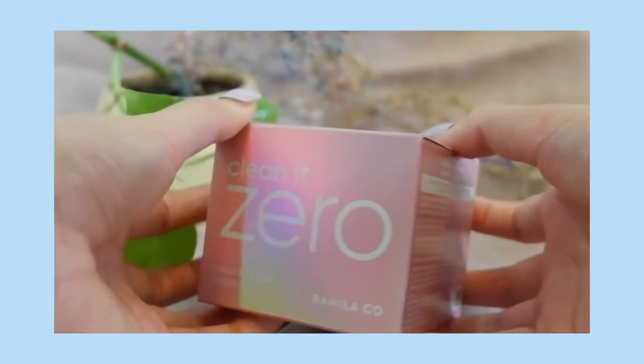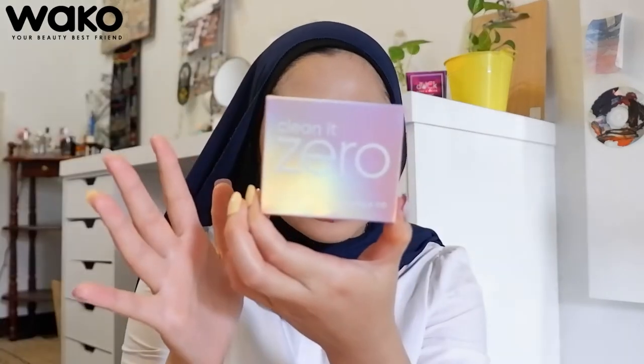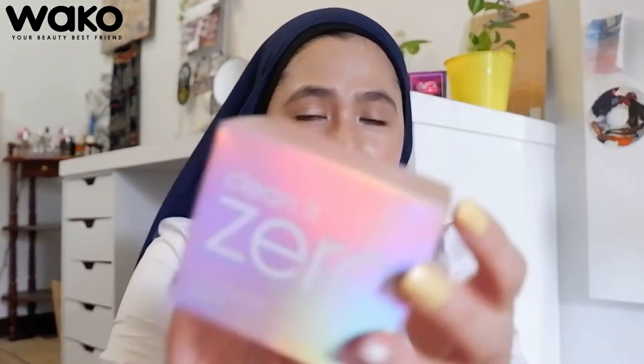Let's open the next packaging — let's go with the pink one first. Up next is the Banylaco Clean It Zero Cleansing Balm, and the packaging is so beautiful. It has a holographic touch on it — it's so beautiful. I'm definitely keeping this box for a really long time. I love the holographic touch.